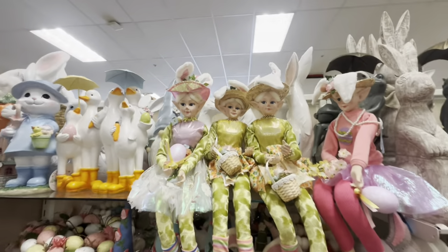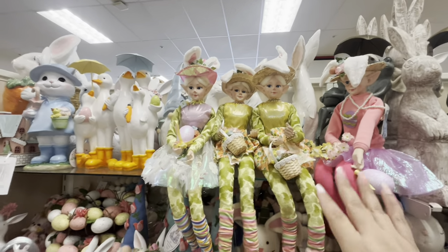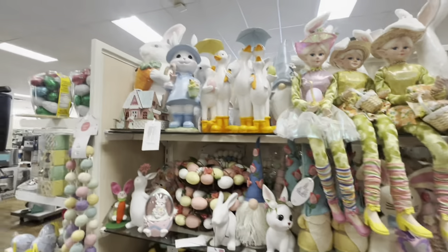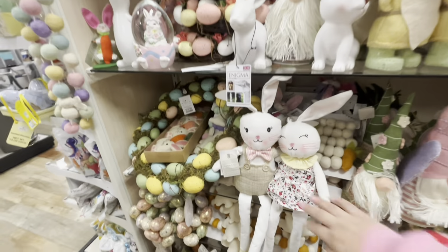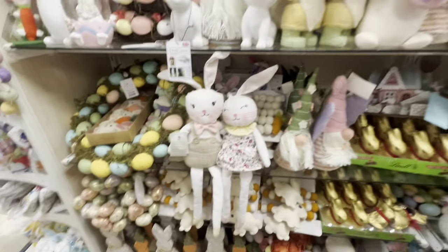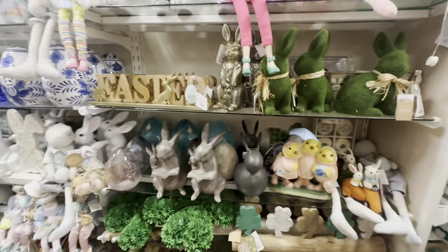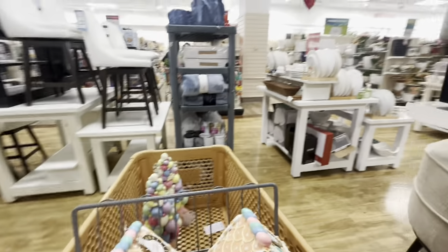These big elf girls are $20 with different outfits and shoes. And over here, everything else is the same — oh, there's a couple for $15. More elf girls. I'm so happy they keep bringing out new tanks!